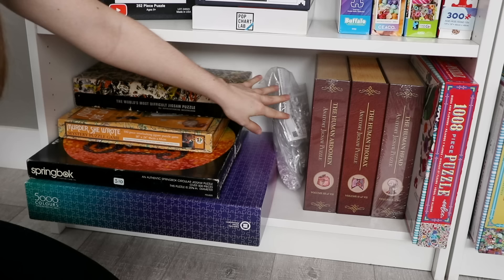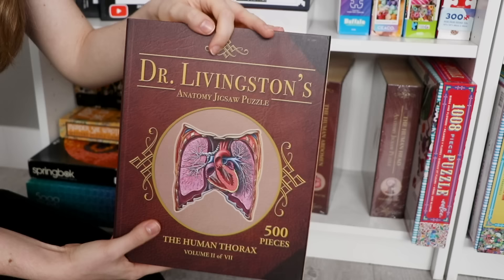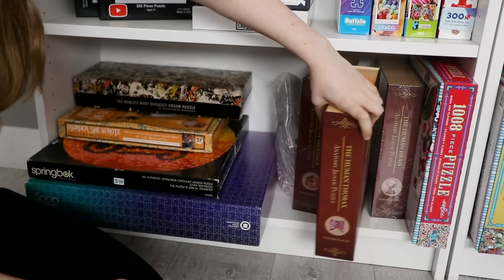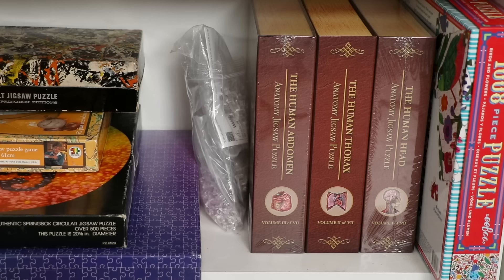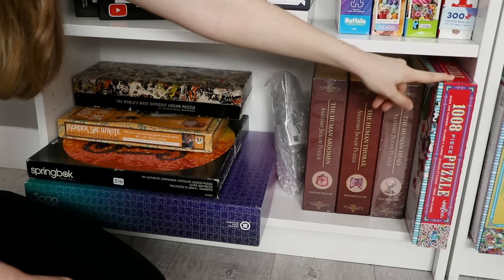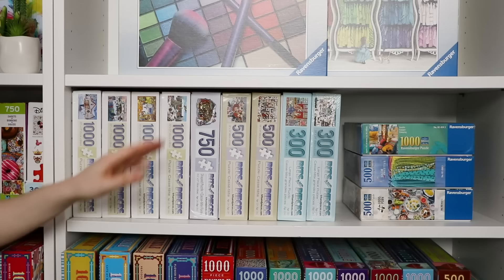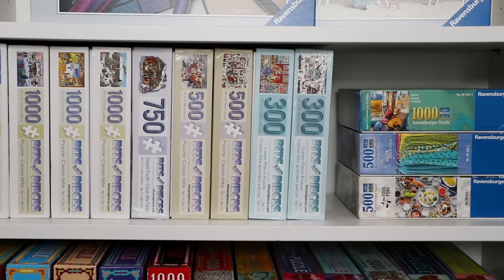Next are the human anatomy puzzles which I showed in my last haul video. As I said then, I'm waiting for the other four in this series to come out so I can do the entire human body in a video. So for now I've done that one and these other two are still in plastic. And then we've got one solitary Eboo puzzle because I filled up all the Eboo puzzles over on the other shelf, which I'll get to in a minute. I actually have one of these lent out to a friend, so once he gets that back to me I'll slot it right in here.